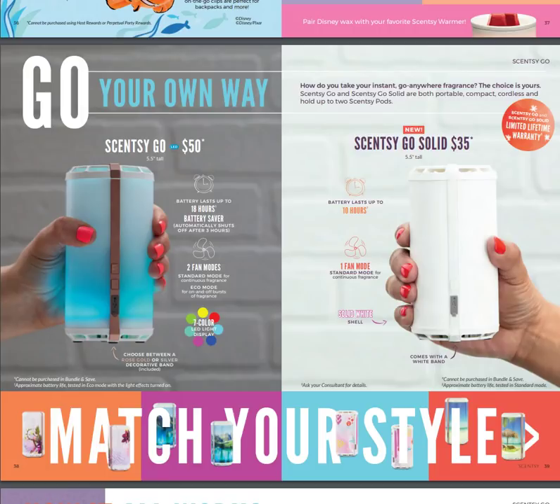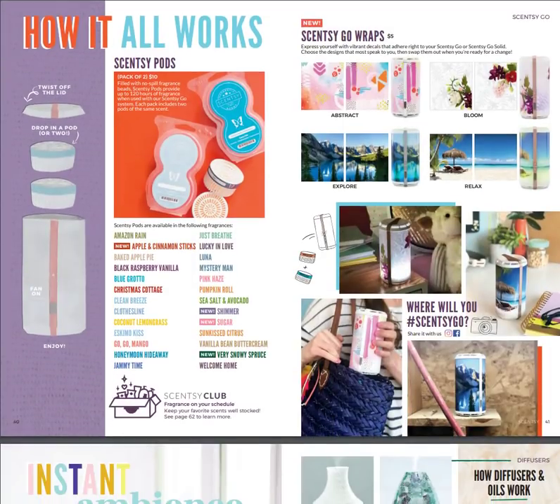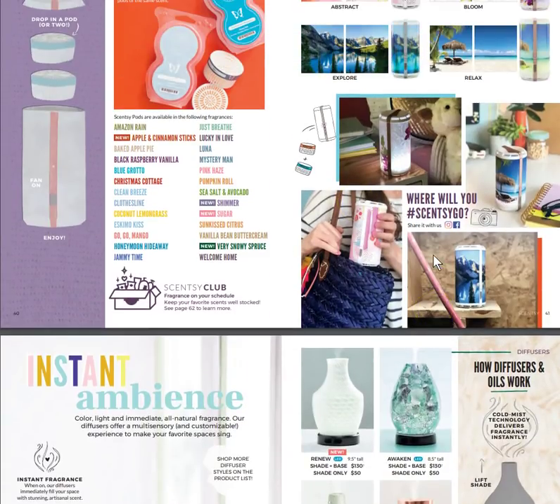For $35 you can get the Scentsy Go Solid, or get the Scentsy Go for a bit more — I don't think I could do without the lights and I like the longer battery life, so for about $15 more you get much more. It comes with a limited lifetime warranty. You drop two pods in, the fan pushes scent up through it. You recharge it like an Android phone, and you can purchase Scentsy Go Wraps — Abstract Bloom, Explore, Relax — to make it look prettier.